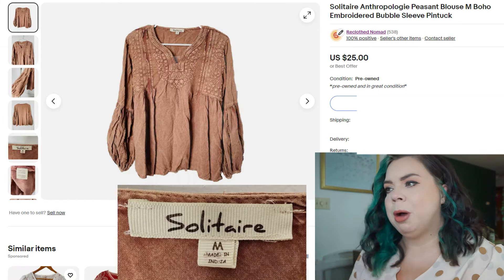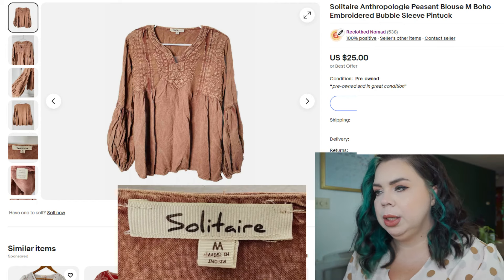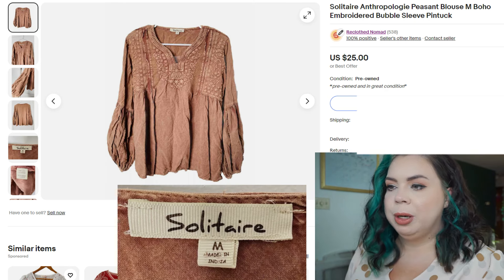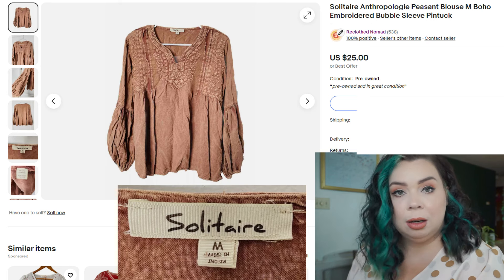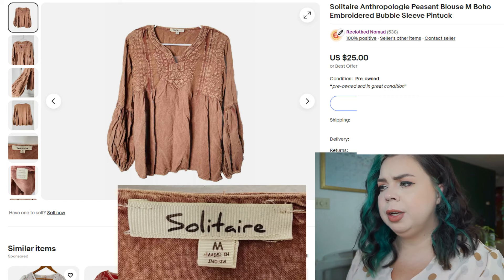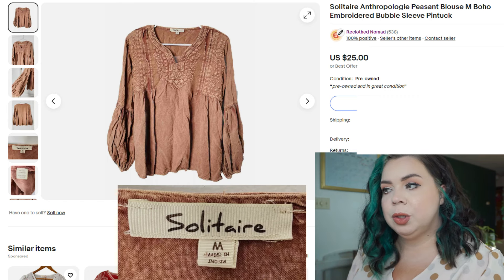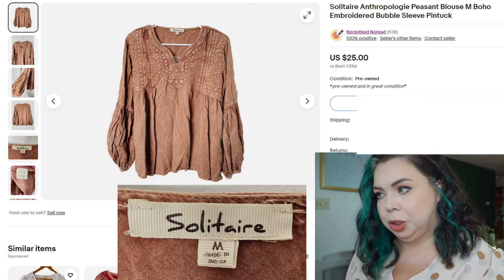Lastly, this Solitaire Anthropologie peasant blouse. Solitaire is kind of a hit-or-miss brand for me personally — stylistically I make some choices for them and this is one of those items. It didn't give the best payout, but it sold on eBay in 46 days for $20. I paid $1.99 for it — that's probably why I picked it up, because it was so cheap that I was going to make a profit. Fees were $3.36, and with Solitaire I do usually promote it, so that cost $1.40, leaving me a profit of $14.90 on that shirt.